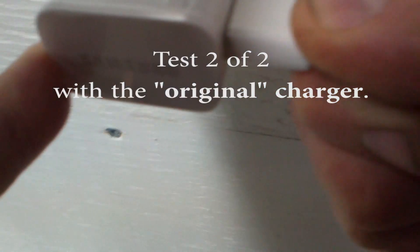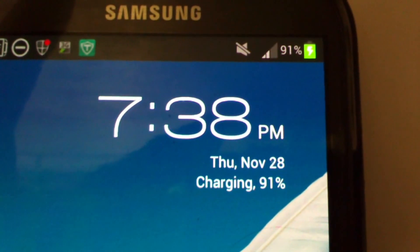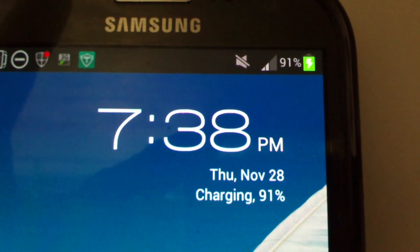By contrast, when this test was repeated using the supplied 2000 milliamp charger that came with my phone, the battery charge state went from 50% up to 91% in the same one hour charge time.